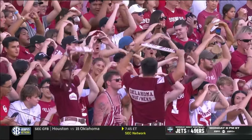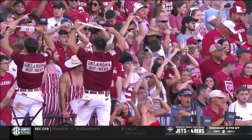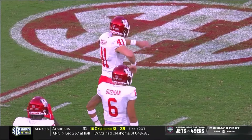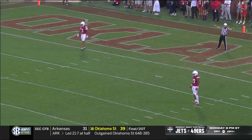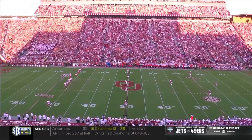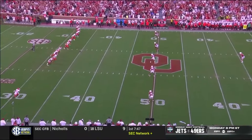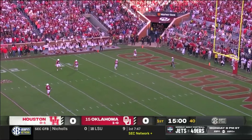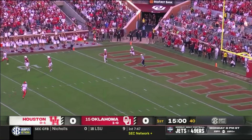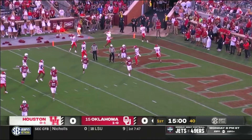Jack Martin steps it off. Billy Bowman deep to receive alongside Gavin Sawchuck. It is a high end-over-end kick that comes down five yards deep in the end zone. On the first O in Oklahoma, Billy Bowman takes a knee and the Sooners will start at the 25.